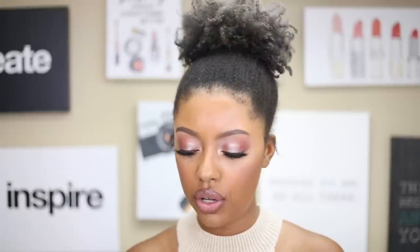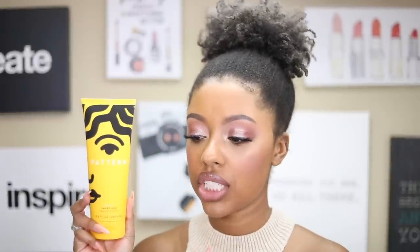I wanted to do this intro before I wash my hair later today and try the products. I'm planning to do a wash and go because there isn't a curling cream per se for a twist out or braid out. The only styling product they have is the leave-in conditioner, so I'm going to use that.